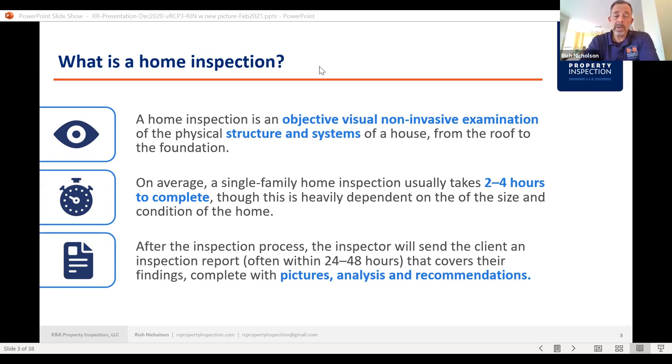On average, a single family home inspection usually takes two to four hours to complete, heavily dependent on the size and condition of the home. It normally takes me about an hour and a half to two hours on the inside and about 45 minutes to an hour on the outside. I like to get there first, work on the exterior portion, then have them come an hour or so later, and we jump into the interior inspection.